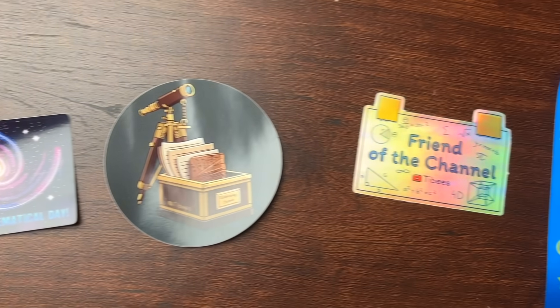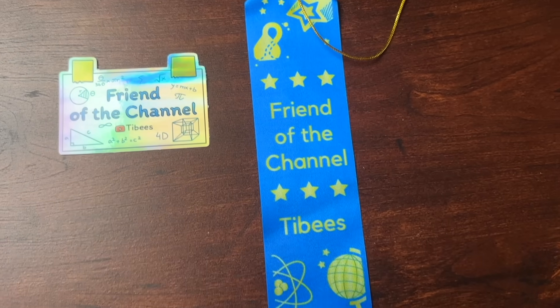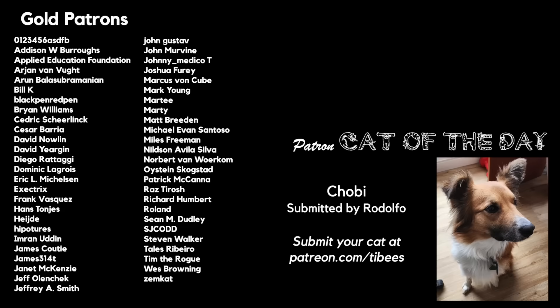If you enjoyed this video and want to see more, please consider supporting this channel on Patreon. For silver patrons, stickers and ribbons of support are being mailed out, which you could use as a bookmark the next time you're reading about historical IQ tests. Thanks for watching, and a special shout-out to today's suspicious-looking patron cat of the day, Choby.